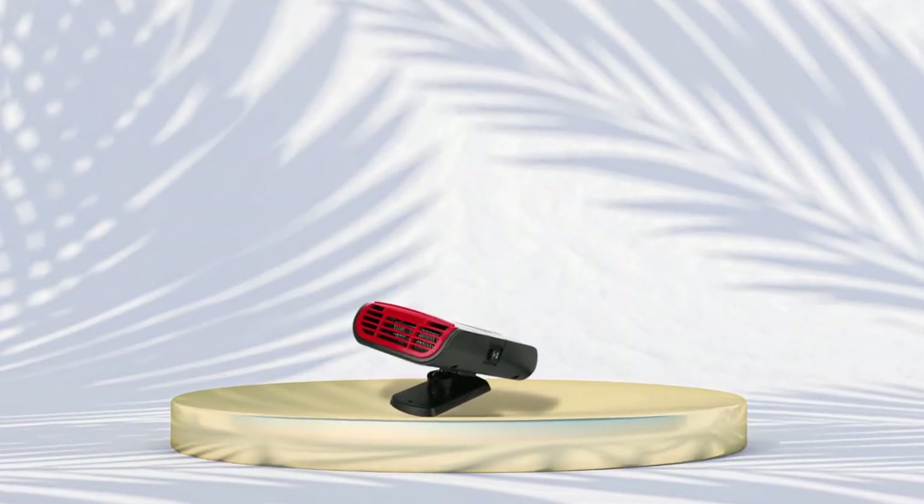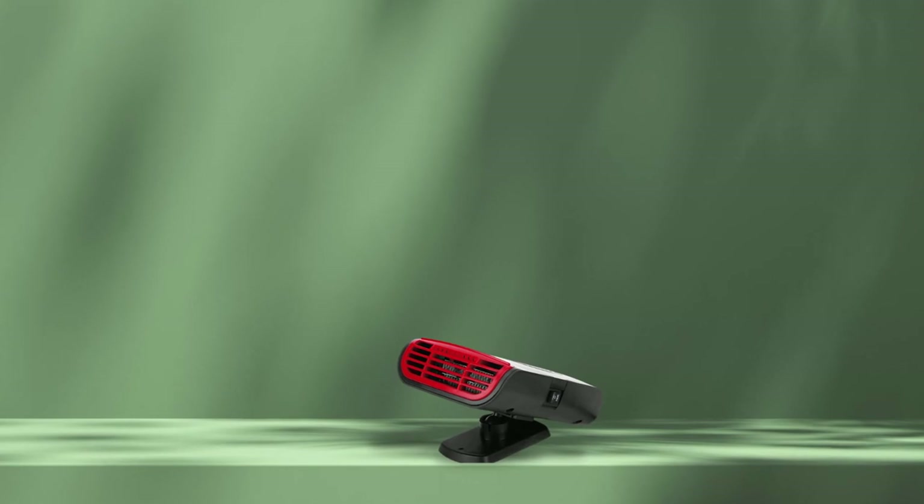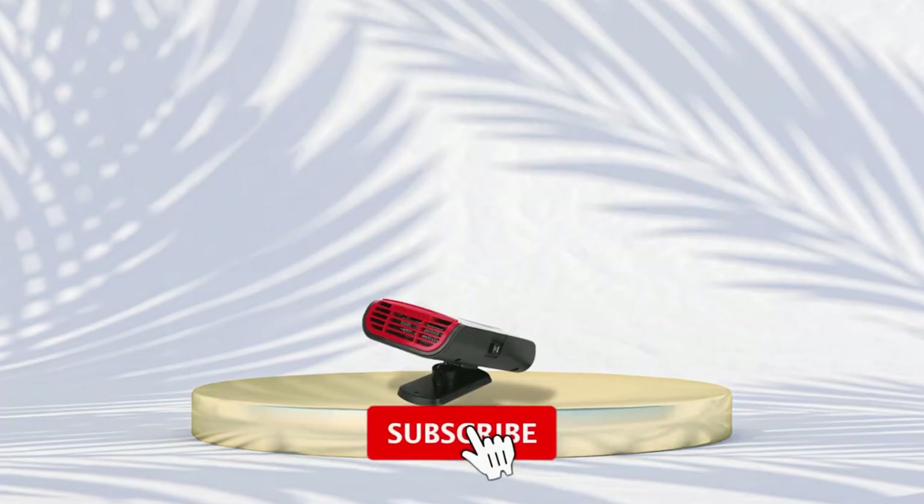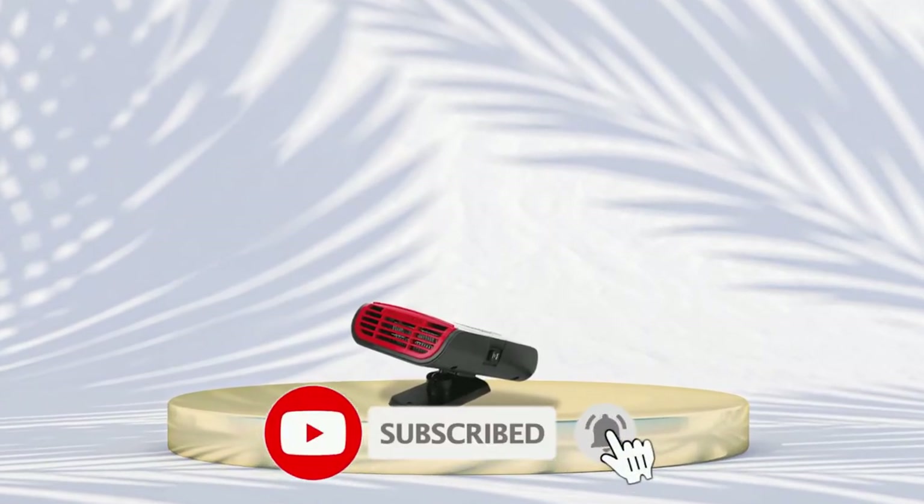So that's all about the top 5 best portable car heaters in 2023. If you think we have left out a valuable car heater, please leave a comment below. Also, don't forget to subscribe.